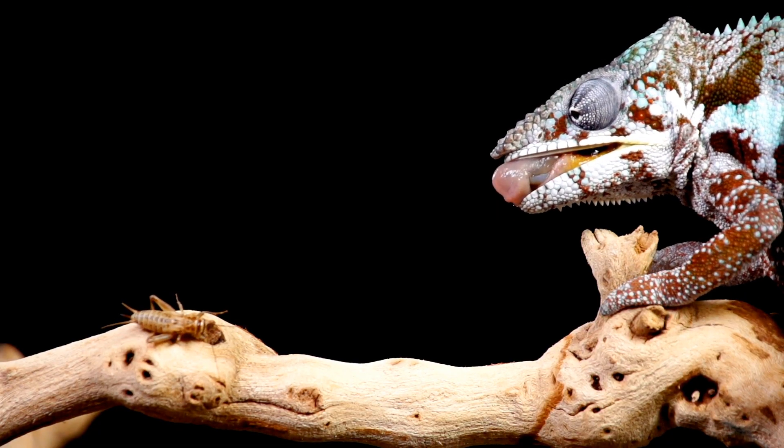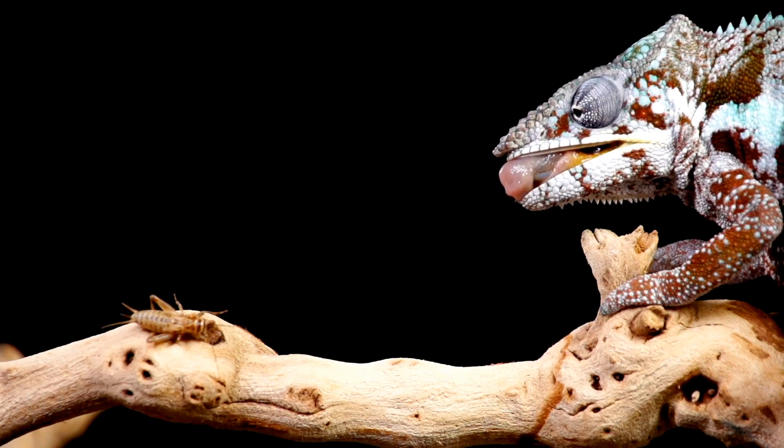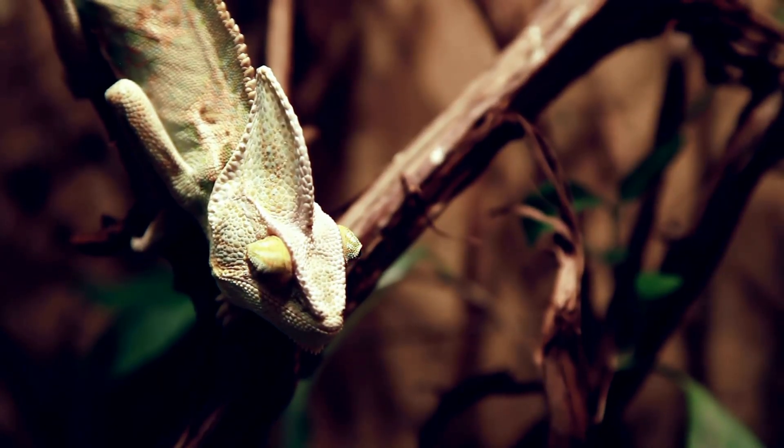Unlike our tongues, which are short and stubby, a chameleon's tongue is a specialized tool for hunting. It stays hidden inside the chameleon's mouth until it's time to catch a meal. This amazing tongue is one of the main reasons chameleons thrive in their environments.